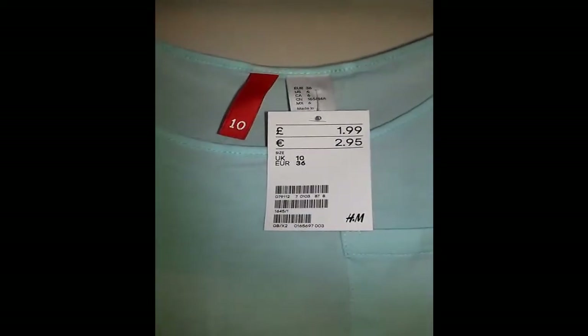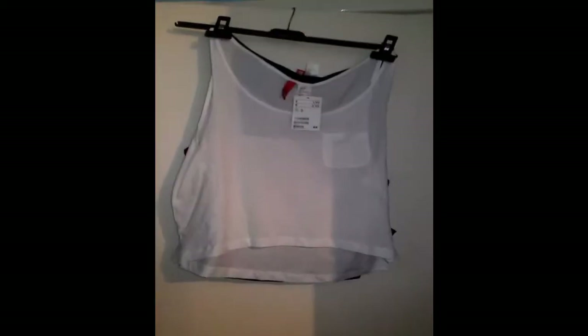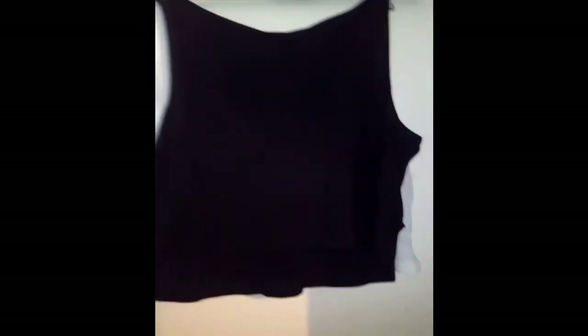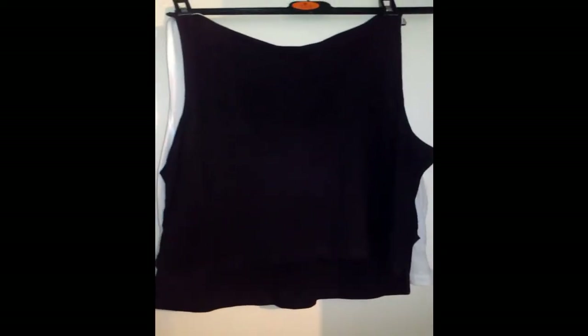The white in a 10 was slightly too big but the 8 was slightly too small, so I got the 10 in that. They have dip hems and a tiny pocket on the left hand side and they're strappy. The white one and the blue one — if you wear a dark bra underneath or a bandeau you can see the outline of it, but you can't see boobs or anything. So for £1.99 I thought they were a bargain from H&M.